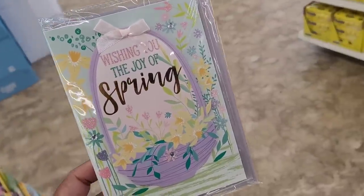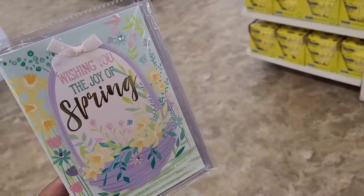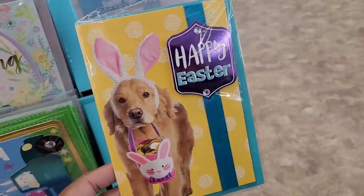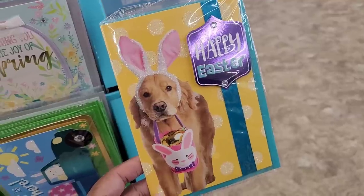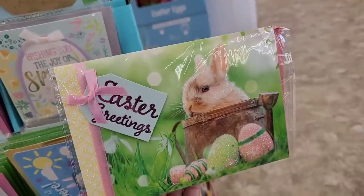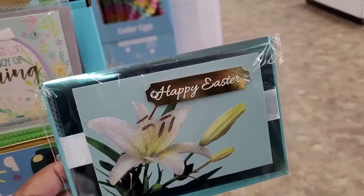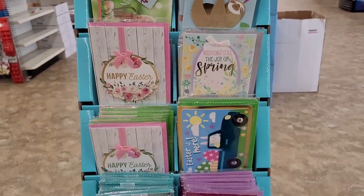They have out some different Easter cards right here. This one says 'Wishing you the joy of spring.' Really nice. They have this one with a sloth on it — Happy Easter. Look how cute this one is with the little dog with the Easter egg, Easter headband on it and a little Easter basket — it says Happy Easter. This one is really pretty with the bunny and the eggs — Easter Greetings. Just a lot of different Easter cards, you guys. Really, really pretty.